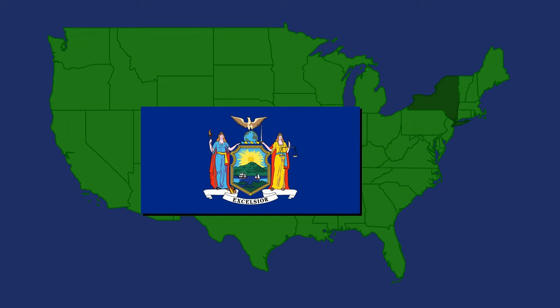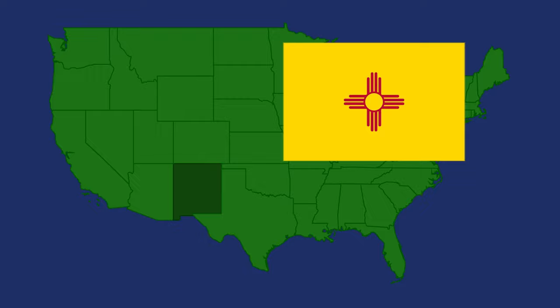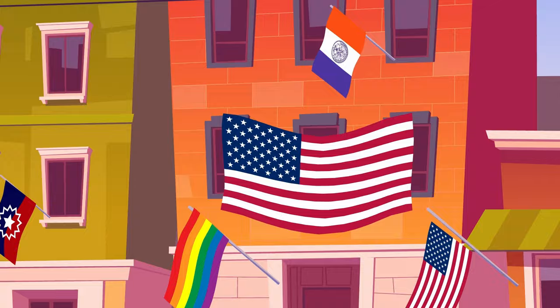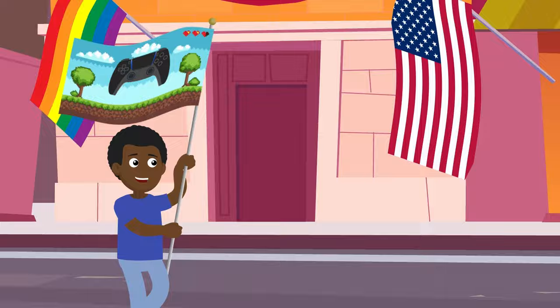Speaking of states, ever since the 1700s, they've slowly adopted their own flags too, often designing them to reflect the land, people, and culture of the state. And it definitely doesn't stop at the state level. Cities, towns, communities, and schools often have their own flags to fly with pride. So this Fourth of July, fly whatever represents you. And if you can't find that, well, make your own flag.